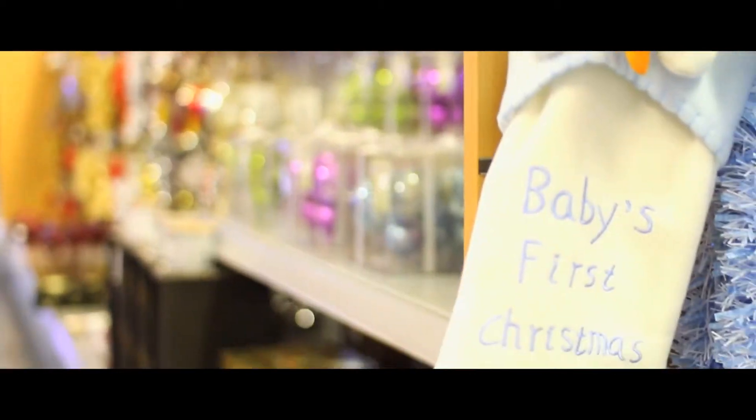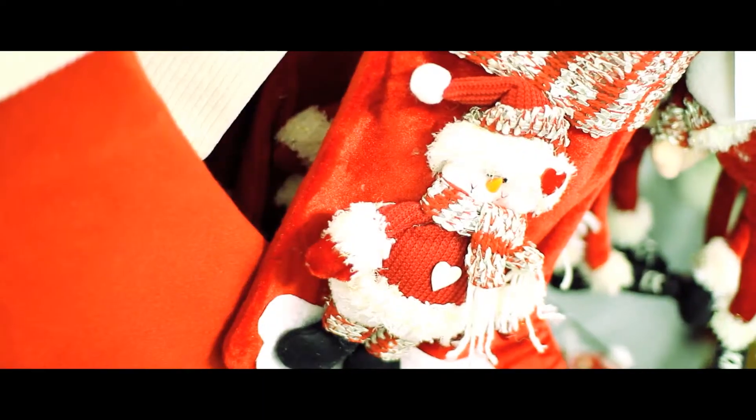With an extensive selection of gift ideas, why not pop in for a mince pie? Start your Christmas this year with Embly's.